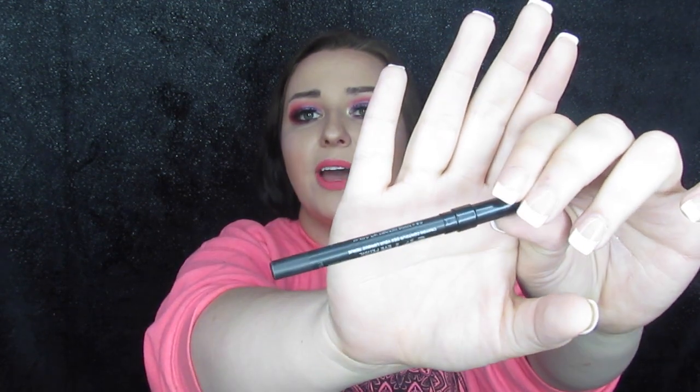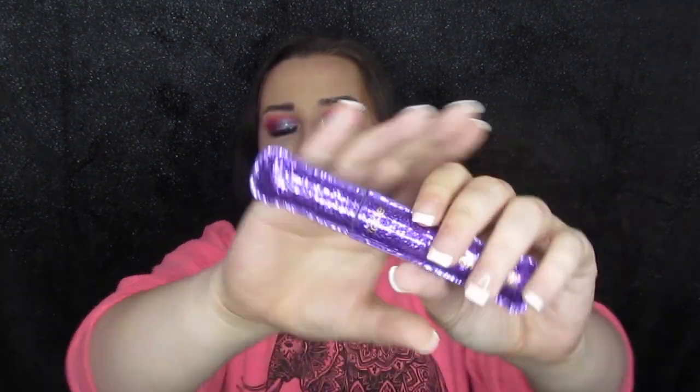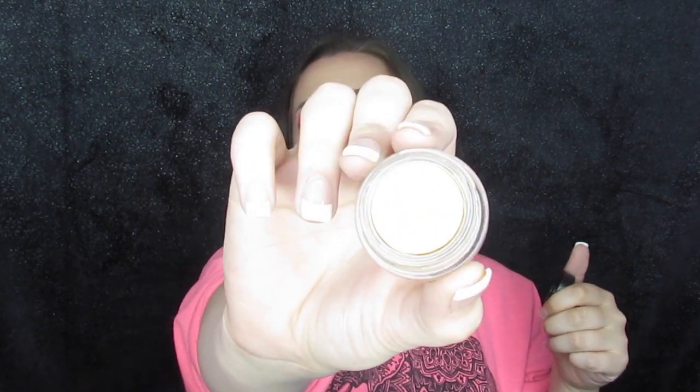Moving on to some eyes — I have got my Urban Decay Eyeliner, my absolute favorite to put in my waterline. It doesn't stay all day, nothing in your waterline does, but it stays well. I took my Tarte Lights Camera Lashes, my favorite mascara — always looks good, separates, gives a little length, not too much volume, but I just pop falsies on over it anyways. And I have got my MAC Paint Pot in Soft Ochre. It is the absolute best eyeshadow primer I have found — not intended to be a primer, but it works for it.